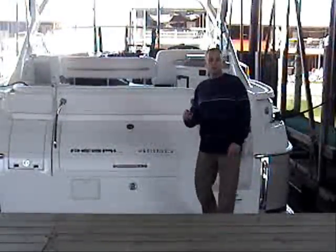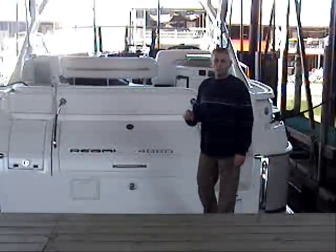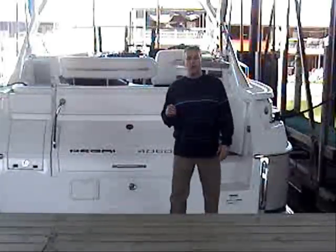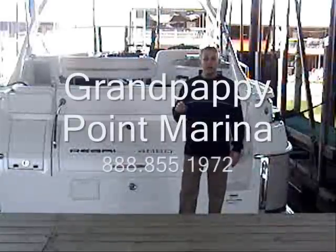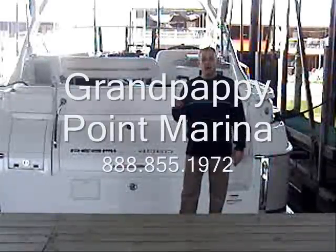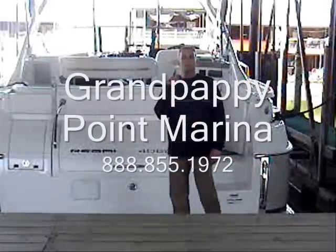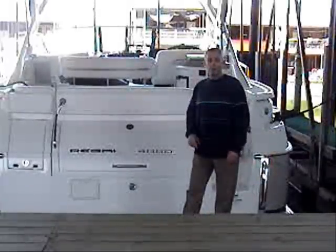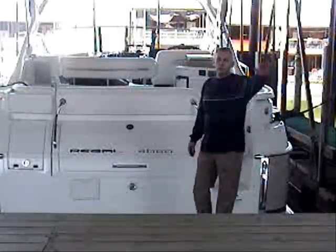That concludes the sea trial on the 2009 40-foot Regal. For more information on this Regal, contact Grandpappy Point Marina at 888-855-1972 and tell them you saw it on Virtual Sea Trials and you want to go test drive this boat. I'm Dennis Gibbs — we'll see you next time.